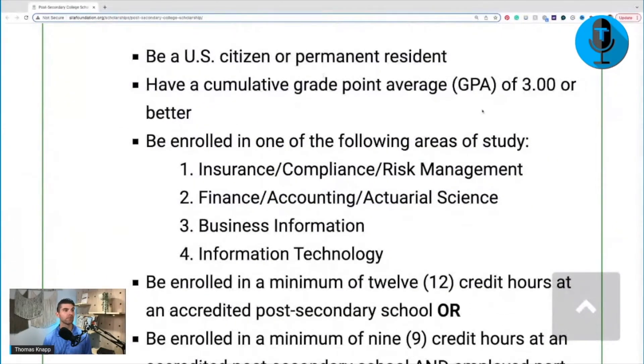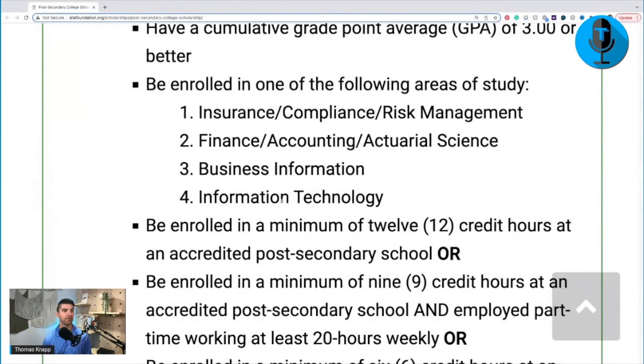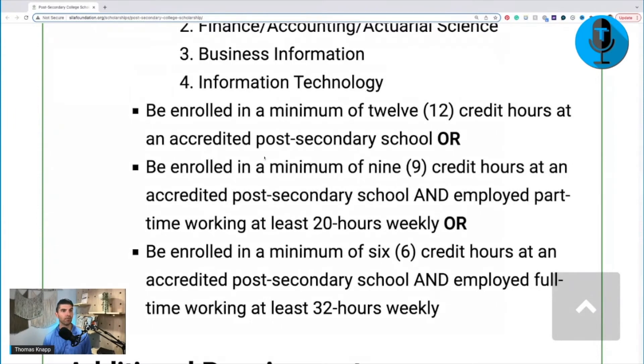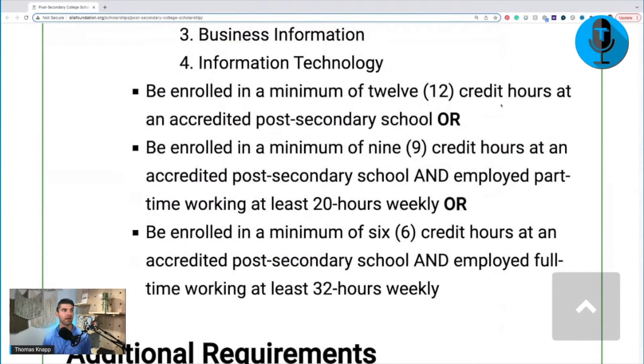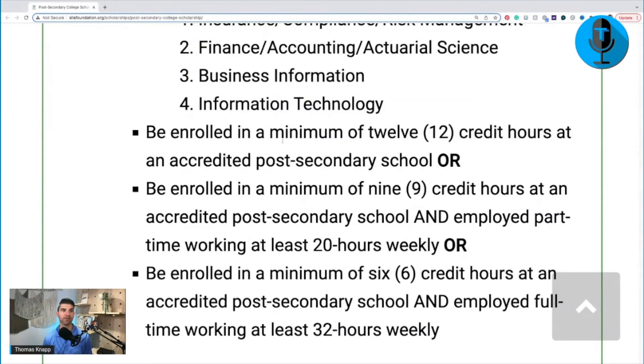It does talk about permanent resident and cumulative GPA. Here are those areas of study that we talked about. Here are the specific requirements: either taking 12, 9, or 6 credit hours and working in these different areas. It says if you're enrolled in a minimum of 12 credit hours at an accredited post-secondary school — if you're in school full-time — then you don't have to be working. Enrolled in a minimum of 9 hours and employed part-time, or a minimum of 6 hours and employed part-time at 32 hours. There's no work requirement if you're taking 12 hours or more.